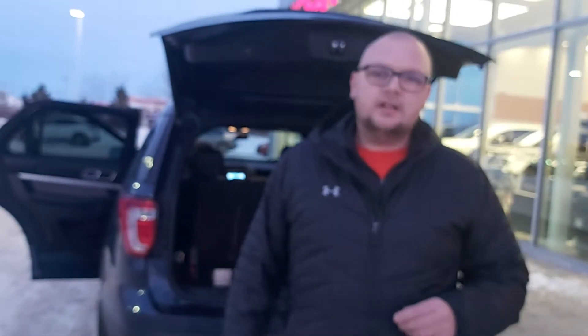We're looking forward to seeing you guys. If you have any questions, give me a call at 780-769-0060. Thank you.